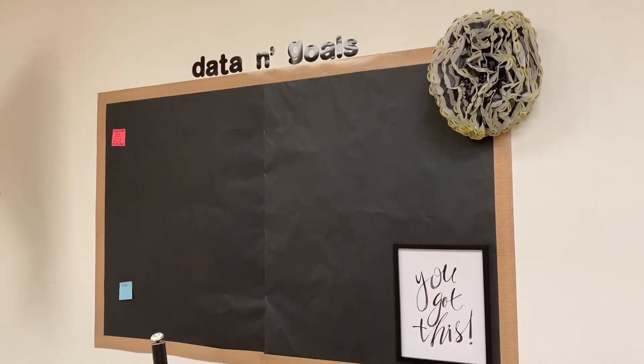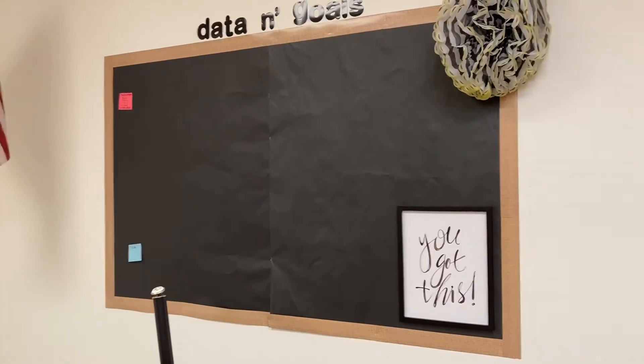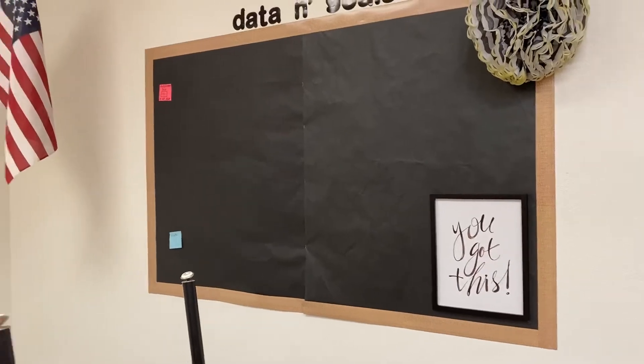This is our data and goals wall. They are actually doing their test right now, so once they complete their quizzes, I will put where they are now and where they want to be, and they'll get to kind of see their growth towards their goals.